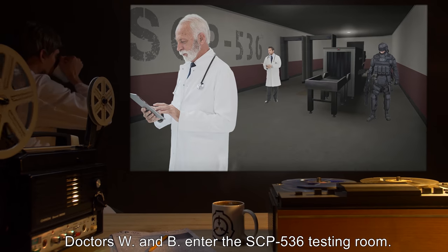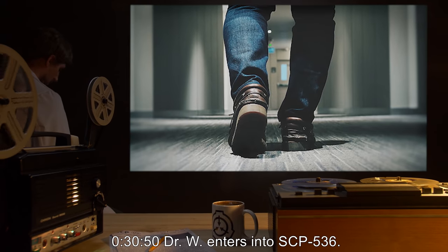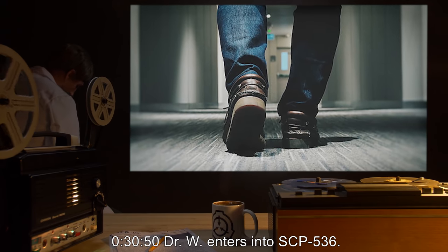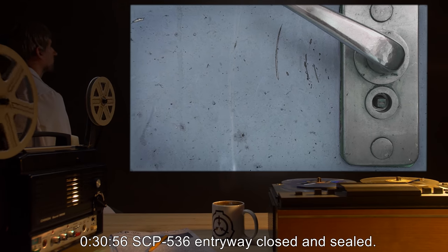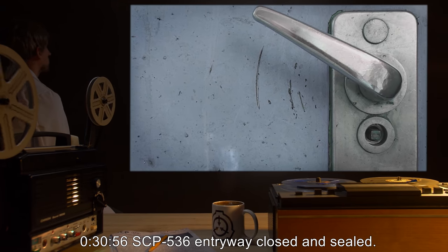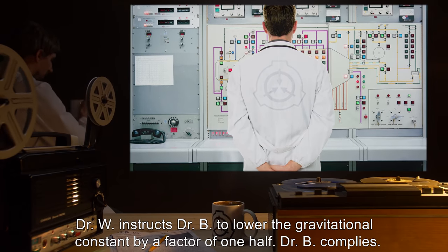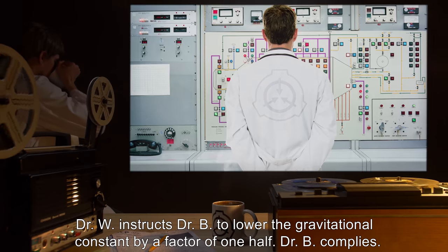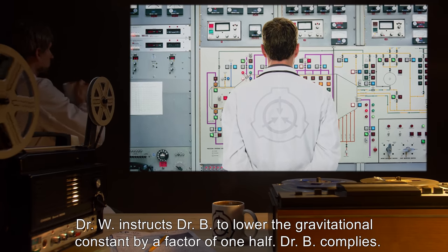Doctors W and B enter the SCP-536 testing room. 30 minutes 50 seconds: Doctor W enters into SCP-536. 30 minutes 56 seconds: SCP-536 entryway closed and sealed. 31 minutes 10 seconds: Dr. W instructs Dr. B to lower the gravitational constant by a factor of one half. Dr. B complies.